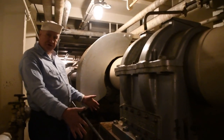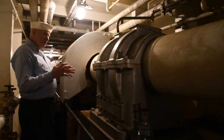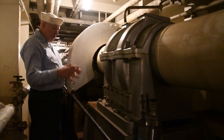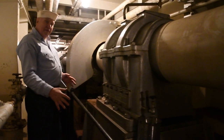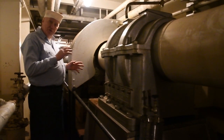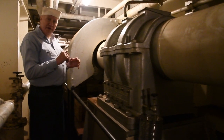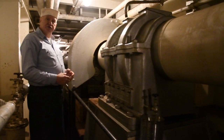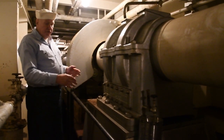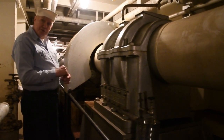This structure is called a thrust bearing. The thrust bearing is designed to take the force of the prop pushing the ship forward and direct that force into the hull of the ship. If we didn't have thrust bearings, all of that force from the propeller would be directed into the gears of the reduction gear assembly, which would shorten the lifetime of those gears and reduce the efficiency of the reduction gear. There are seven thrust bearings throughout the length of the propeller shaft.